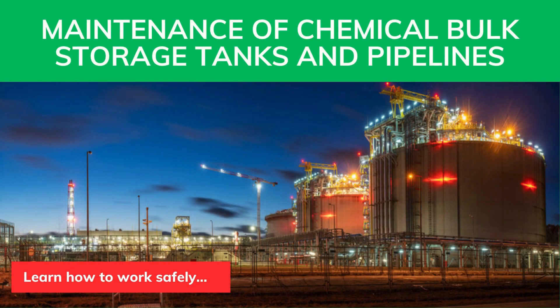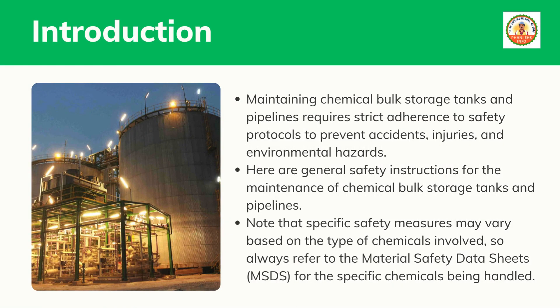Maintaining chemical bulk storage tanks and pipelines requires strict adherence to safety protocols to prevent accidents, injuries, and environmental hazards. Here are general safety instructions for the maintenance of chemical bulk storage tanks and pipelines. Note that specific safety measures may vary based on the type of chemicals involved, so always refer to the material safety data sheets for the specific chemicals being handled.